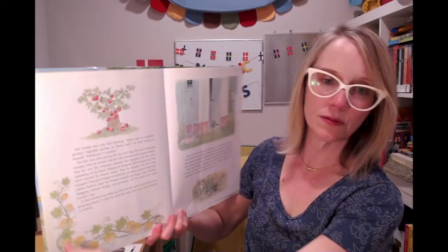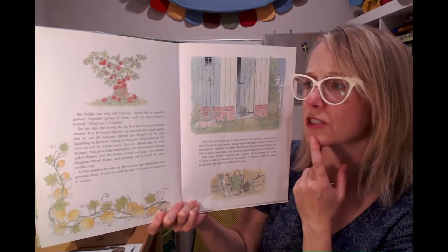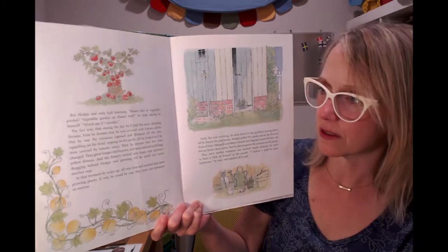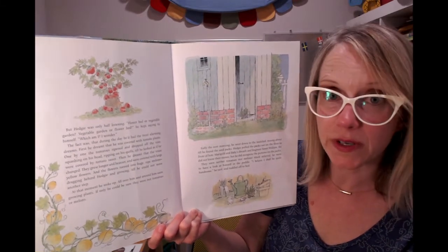But Hedgy was only half listening. "Flower bed or vegetable garden, vegetable garden or flower bed," he kept saying to himself. "Which am I, I wonder?" The fact was that during the day he had the most alarming dreams.